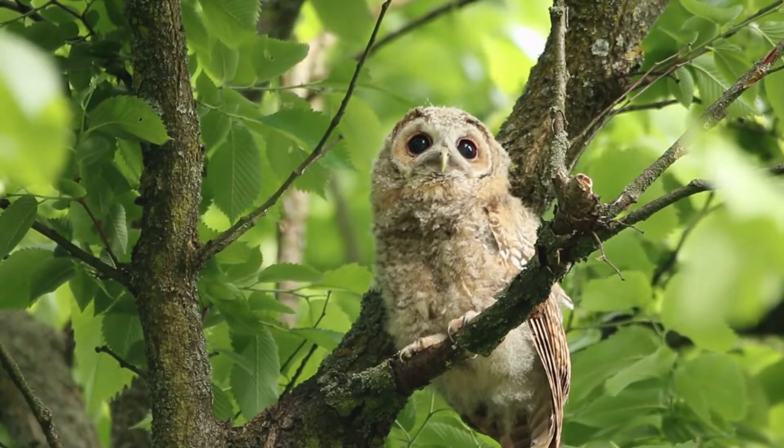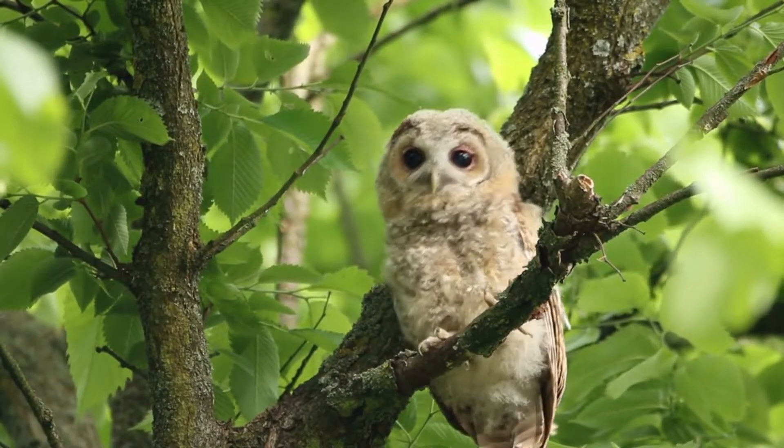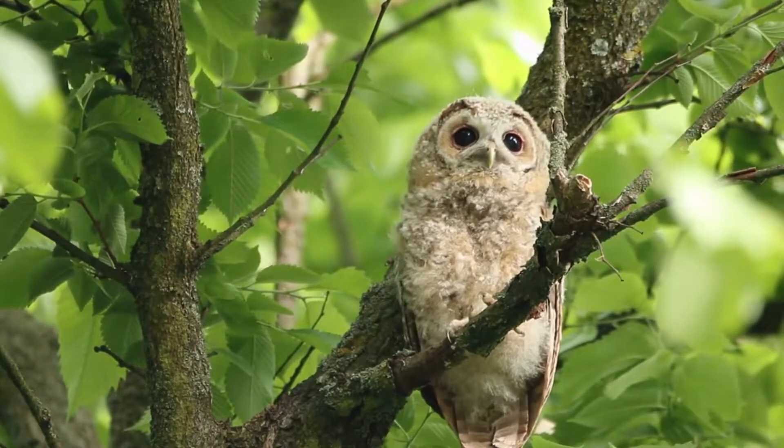The tawny owl is an owl the size of a wood pigeon. It has a rounded body and head, with a ring of dark feathers around its face surrounding the dark eyes.